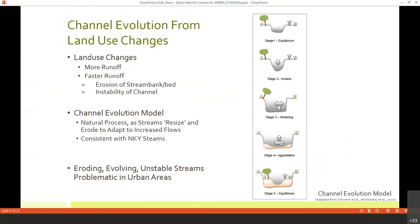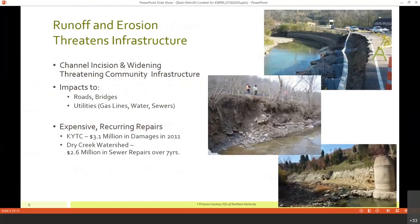But in urbanized areas where there is continually new development and differing inputs coming in, our creeks tend to get stuck in the middle — stages two, three, and four — which means we are continually seeing more erosion, more incision, and more widening of those creeks. And really, that's problematic in urban areas. This is what we deal with, and it's pretty typical for the Banklick Watershed.